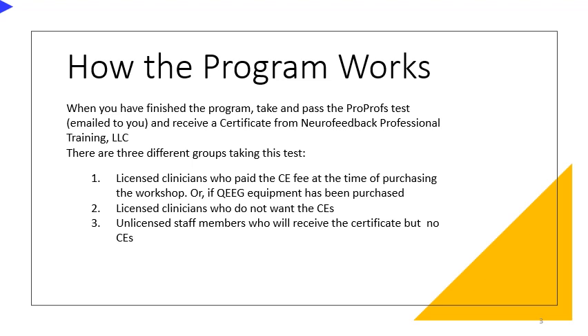Of course, the same program is also open to graduate students who are looking to complete the course.